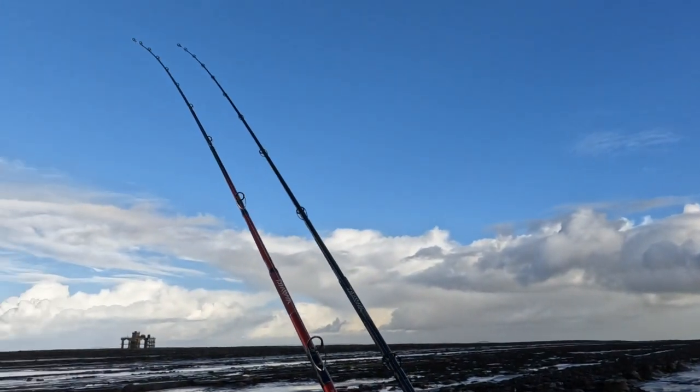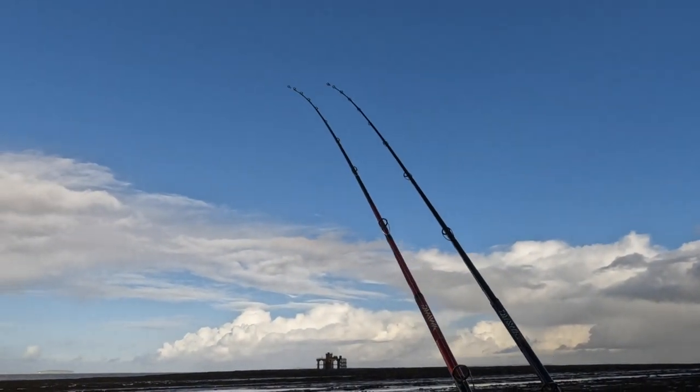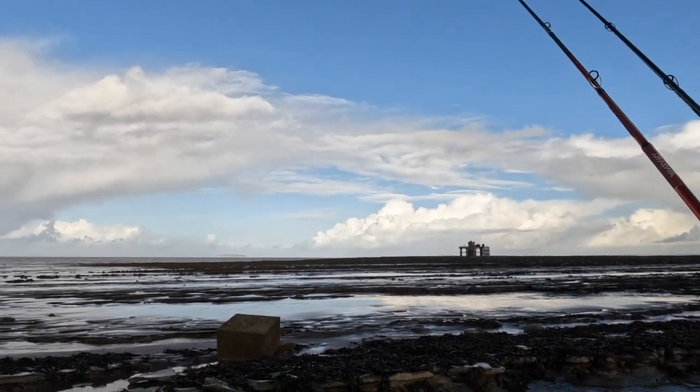It's a very big tide today, about 11.5 metres on the Hinkley scale and about 1.5 low. Low tide is in about an hour's time, it's just gone quarter past 12. I've got a couple of rods out, fishing pulley panel with rag and squid on the left hand rod and I've got a whole squid on the pulley panel on the right hand rod.